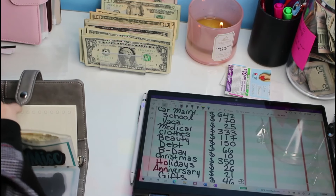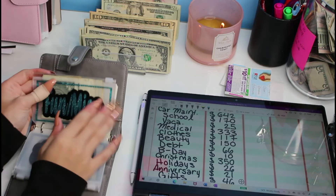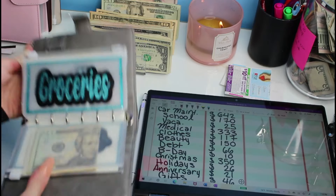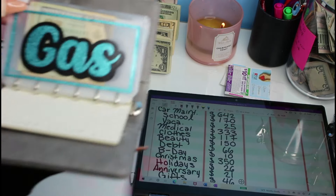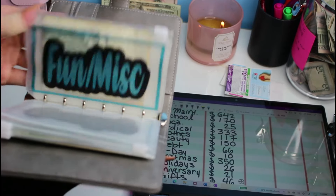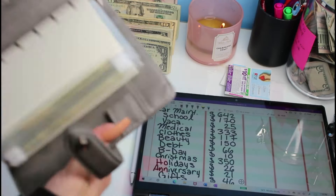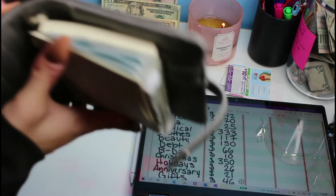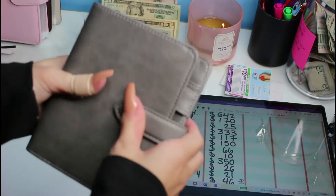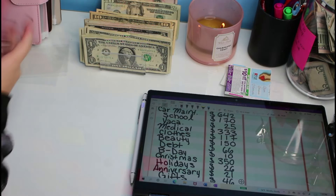One thing that kind of stinks about these envelopes is you can't really stuff them with too many ones. Again, if you're interested, leave a comment down below and we can do a giveaway with these envelopes and this wallet. I'm just going to test it out and see if I like it better than the old way. It's flimsy but sturdy at the same time. I really like the gray — it's neutral. Okay, that's all done, so now we're going to bills.